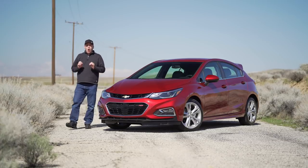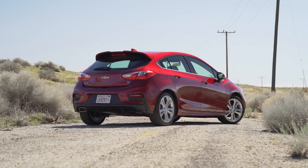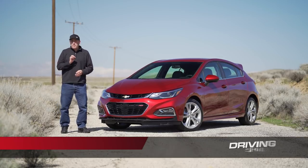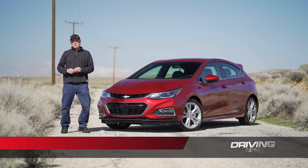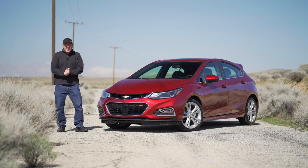Today we're taking a look at the all-new Chevy Cruze hatchback. This isn't just any hatchback — it's a journalist's dream because it's equipped with a 1.6-liter diesel engine and a six-speed manual transmission. Does it get any better than that?